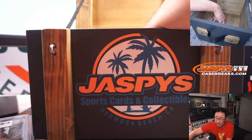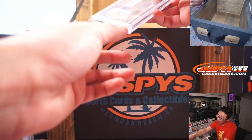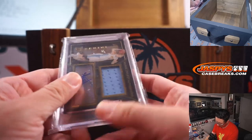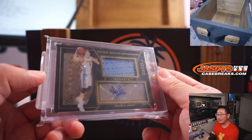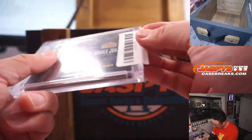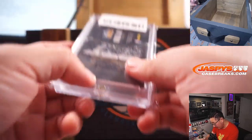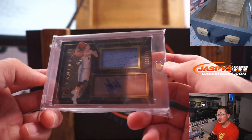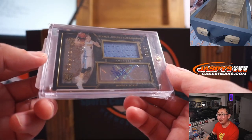The fifth and final one is a rookie jersey autograph — Nikola Jokic, 30 out of 157, from Panini Black Gold Basketball, year 15-16. What a player he turned out to be. At the time, unknown, but very nice.